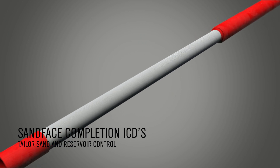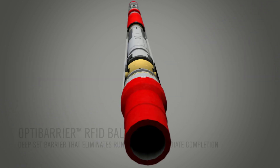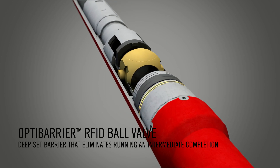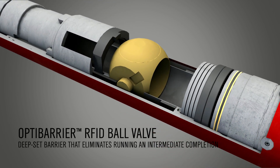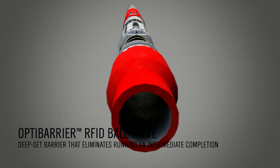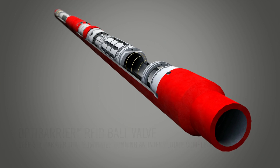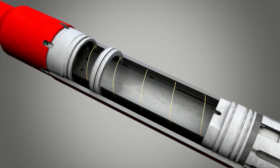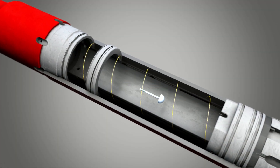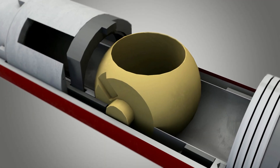A second OptiBarrier RFID ball valve placed in the completion acts as a deep-set barrier that eliminates running an intermediate completion and allows remote well suspension for batch start-up situations. Before entering the open-hole section, RFID tags are pumped downhole to close the lower OptiBarrier ball valve for testing the completion.